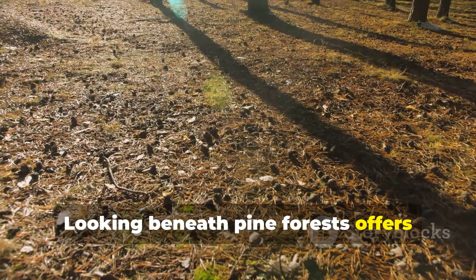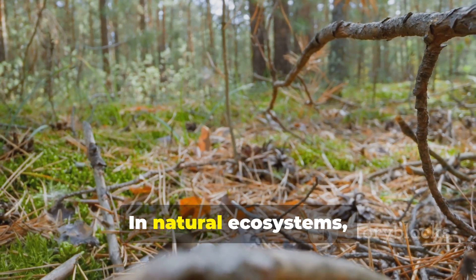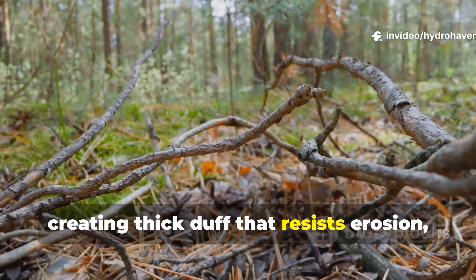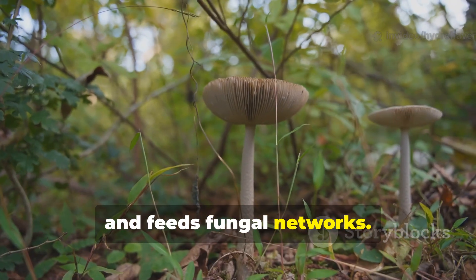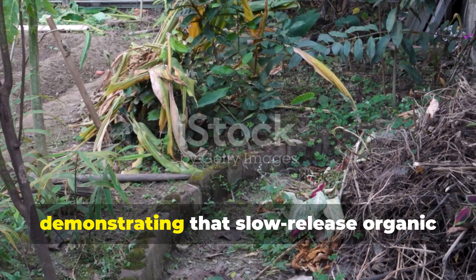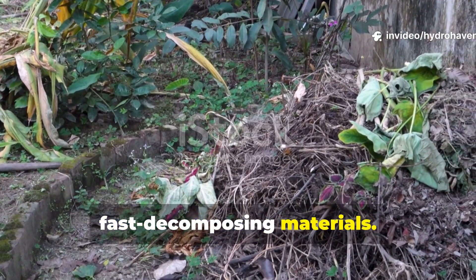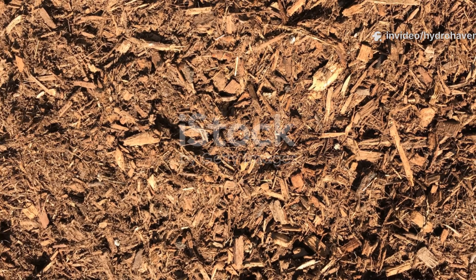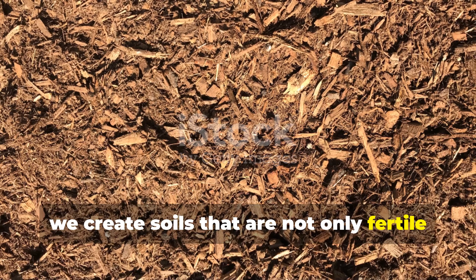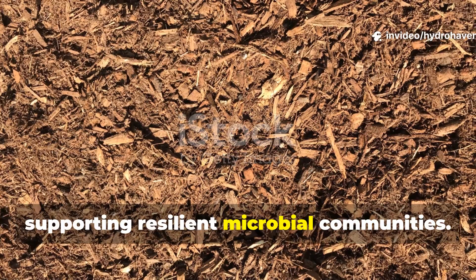Looking beneath pine forests offers valuable insight. In natural ecosystems, layers of needles accumulate over decades, creating thick duff that resists erosion, suppresses weeds, and feeds fungal networks. Despite the slow breakdown, these forest soils remain fertile, demonstrating that slow-release organic matter has just as much importance as fast-decomposing materials. By mimicking this process in our gardens, we create soils that are not only fertile but also stable, holding carbon for the long term and supporting resilient microbial communities.